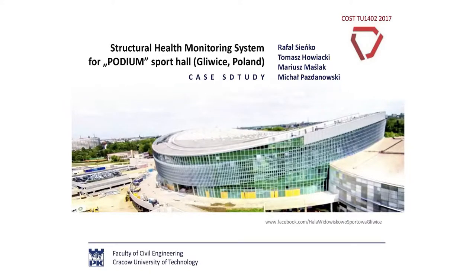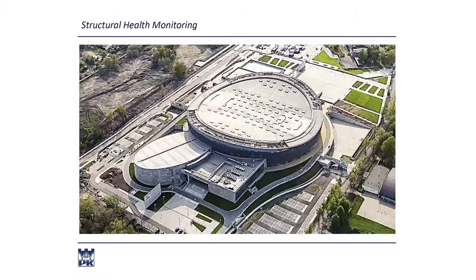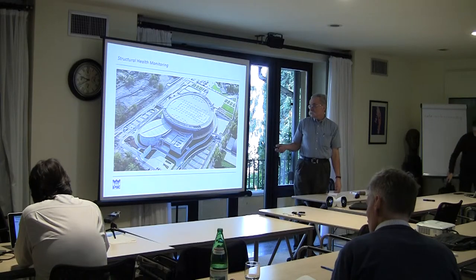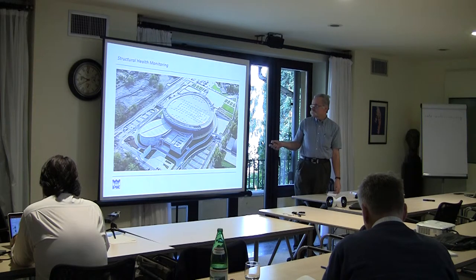I am talking about the sports hall - it's a new case study. The structure was finished within two months and has gone into service. It's a two-part structure: a large auditorium and a small additional hall. The large hall is covered by a rather standard steel structure, and the small one is covered by a tendon-supported suspended structure.